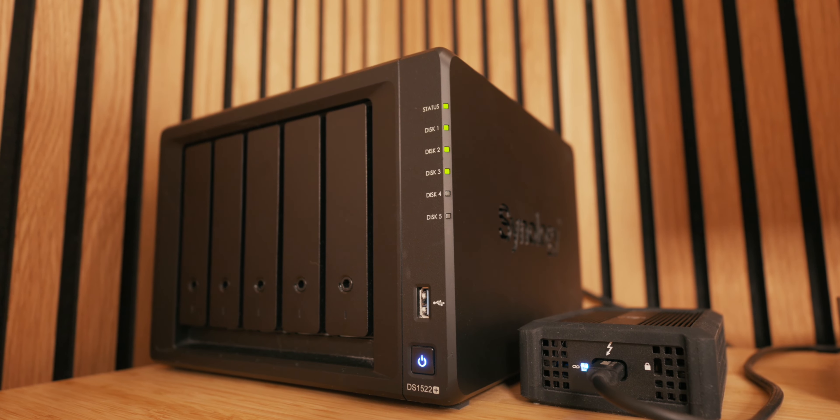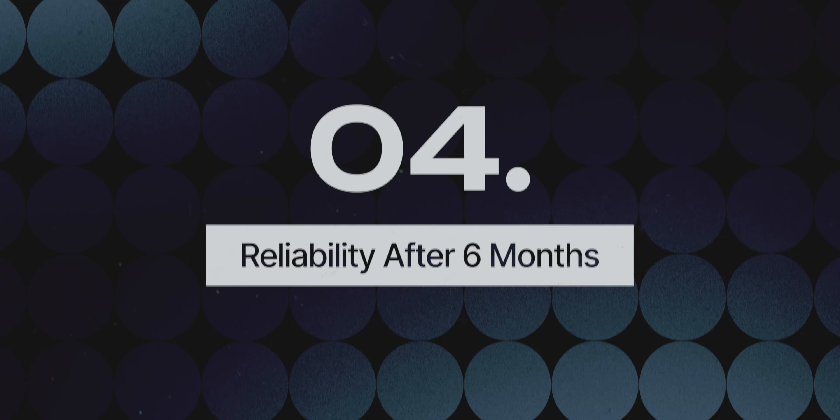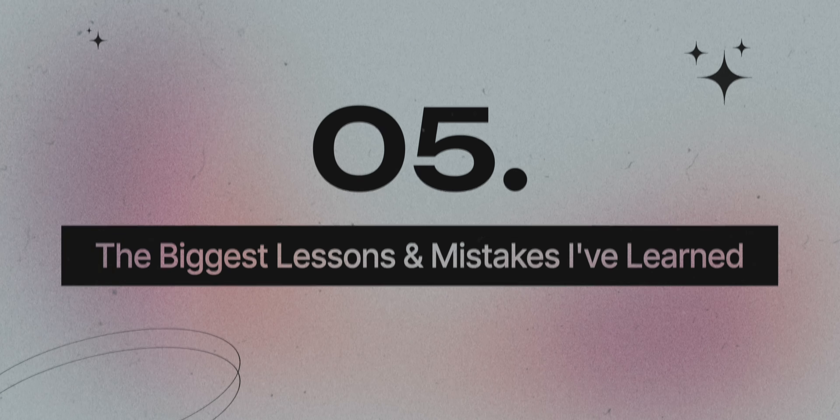I've been using a NAS for the last six months and as someone who is a total beginner in this field of tech, I thought it'd be fun to share what my real world experience has been like for anyone who is in my shoes. I'll be talking about what a NAS is and why I wanted one, my setup experience, how I use it daily, its reliability over time, and the biggest lessons and mistakes I've learned from my entire experience so far.